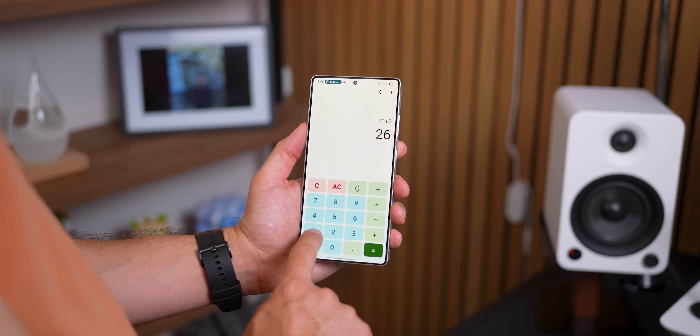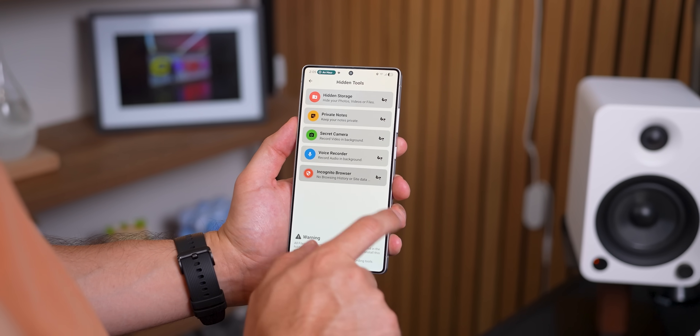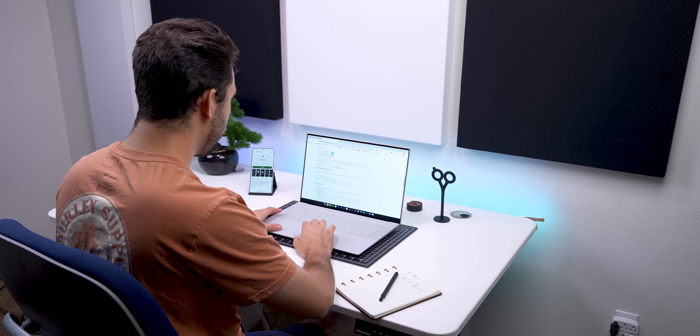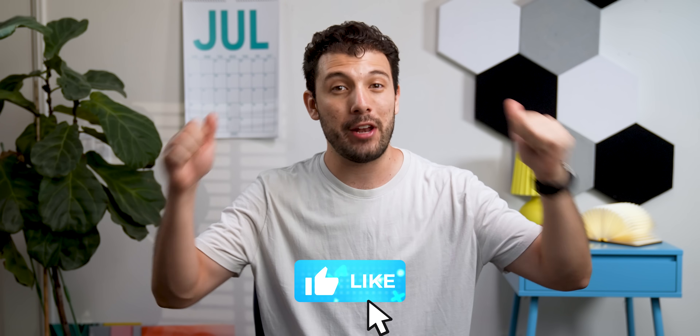That's just two out of the 15 apps I've got for you this month. I'm a one-man team finding all these underrated apps — no researchers, camera team, or editors, just me. So if this video helps you download at least one app, please give it a thumbs up. It truly keeps me motivated to bring you this monthly series at the first of every month.